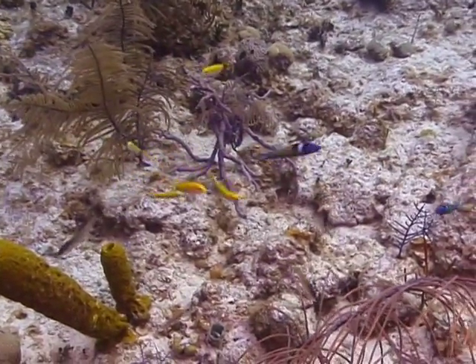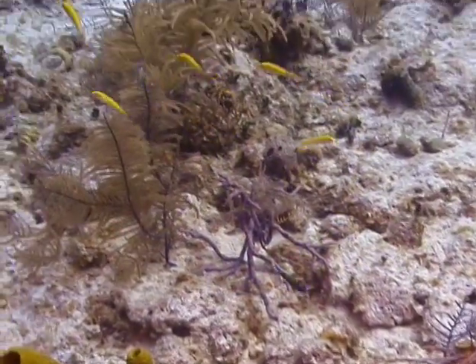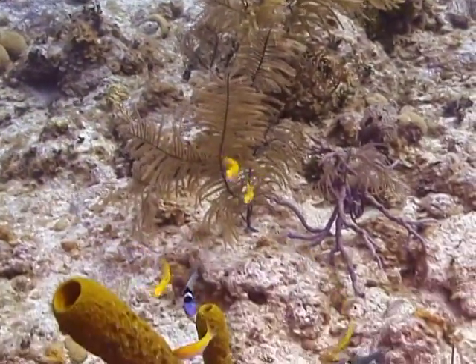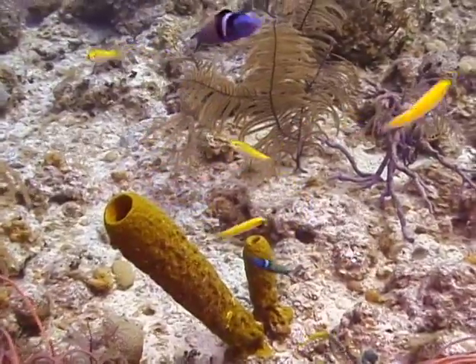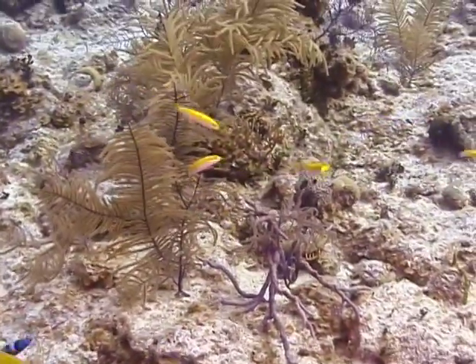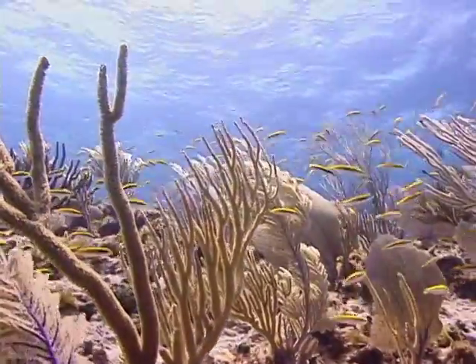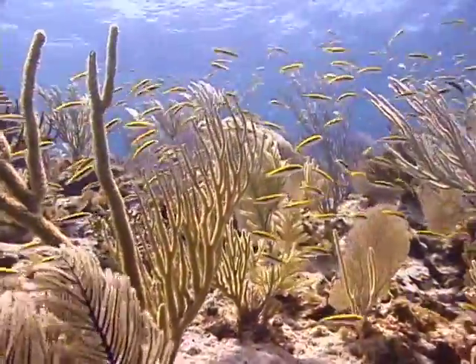Bluehead wrasse feed primarily on zooplankton they find near the edges of the reef. If you get close enough, you will see two prominent upper canine teeth. Juveniles and intermediates also feed on coral polyps as well as ectoparasites found on other fish, as they serve as cleaner fish.